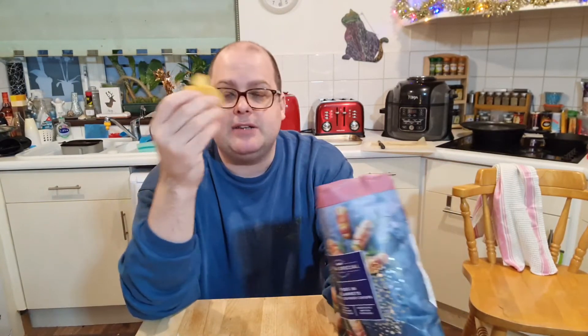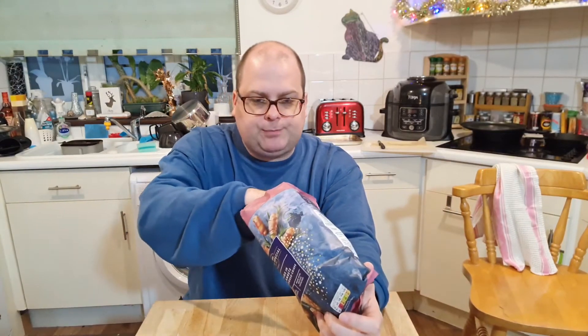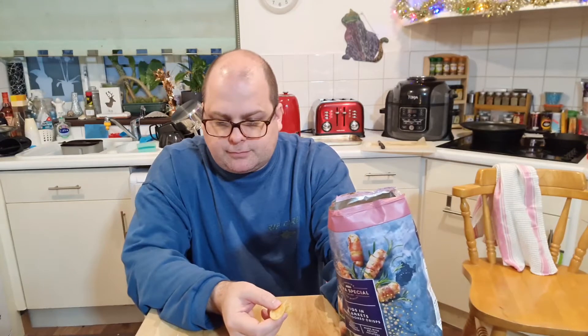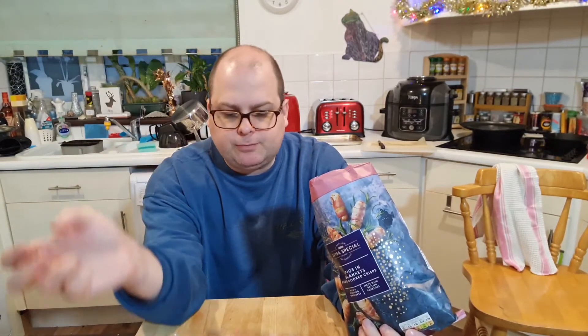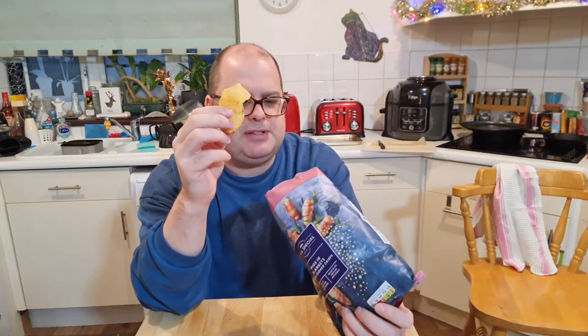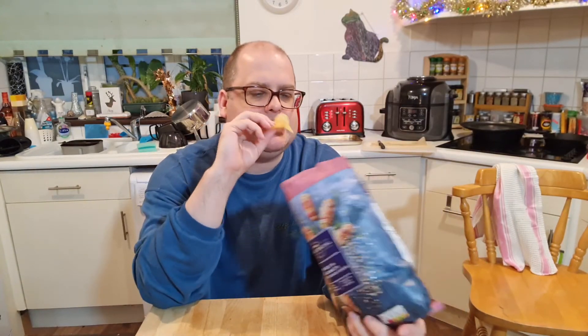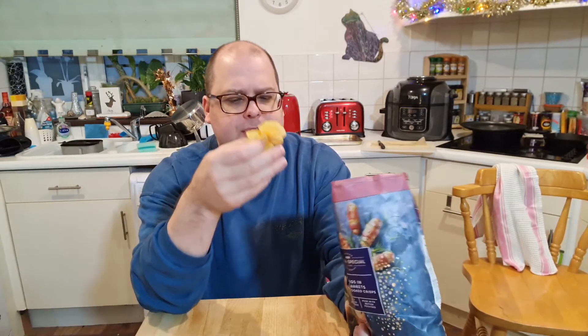Let's just see how the pigs in blanket actually end up tasting like. I'll try the two side by side. Not a bad taste — it just tastes like maybe bacon and sage, but there's no Cumberland or pig taste to them. It's just bacony. I mean, pig-in-blanket and bacon is bacon on bacon, right? But there's a flavour difference between the two. You can't just put sage on bacon-flavoured crisps and call them pigs in blanket — it's just not working. No idea what's so extra special about them.